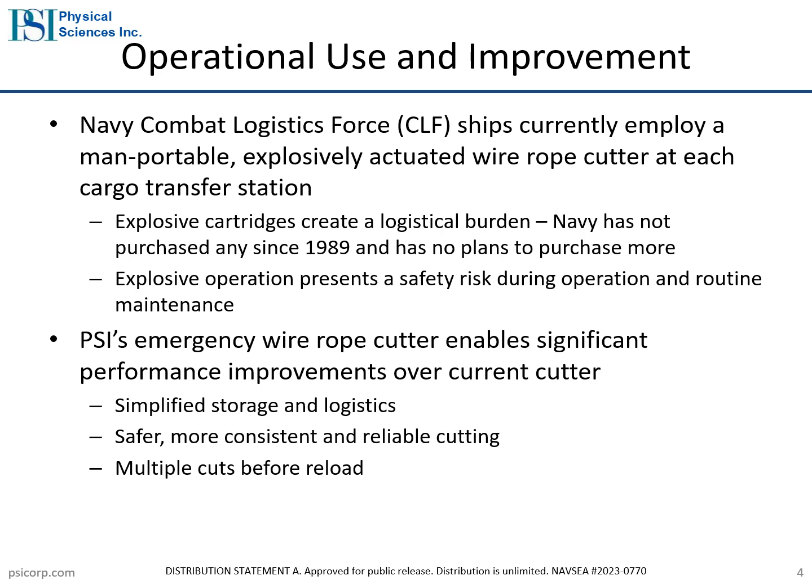The device the Navy currently uses is an explosively actuated cutter, which presents safety and reliability risks during routine maintenance and operation. It has also been challenging for the Navy to acquire and store the explosive shells that power it. The Navy has not purchased these shells in over 35 years and has no plans to purchase more. PSI's HIFE cutter provides the benefits of safer operations, simplified storage and logistics, and the capability to complete multiple cuts before reload compared to the existing device.